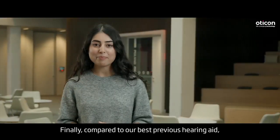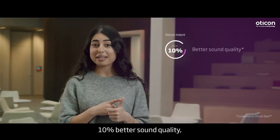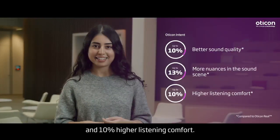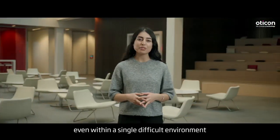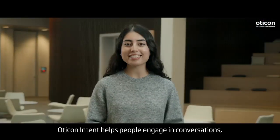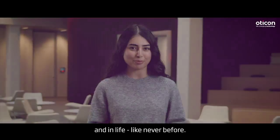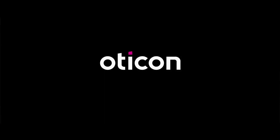Finally, compared to our best previous hearing aid, Oticon Intent is rated by users as having 10% better sound quality, 13% more nuances in the sound scene, and 10% higher listening comfort. By continuously adapting support, even within a single difficult environment as the user's listening intentions inevitably change, Oticon Intent helps people engage in conversations and in life like never before. Oticon — life-changing technology.